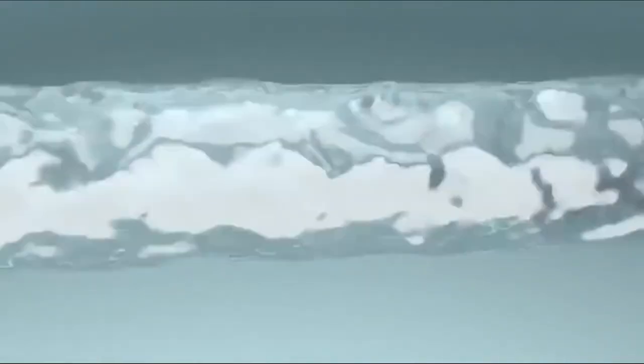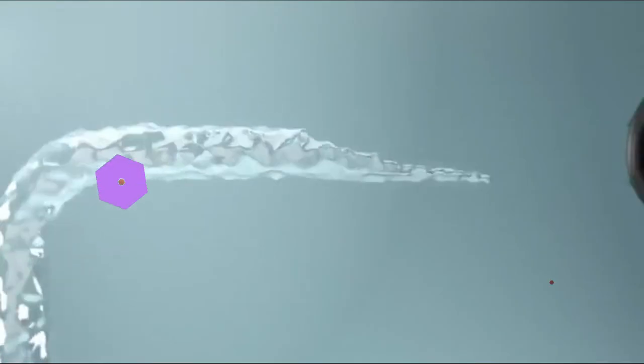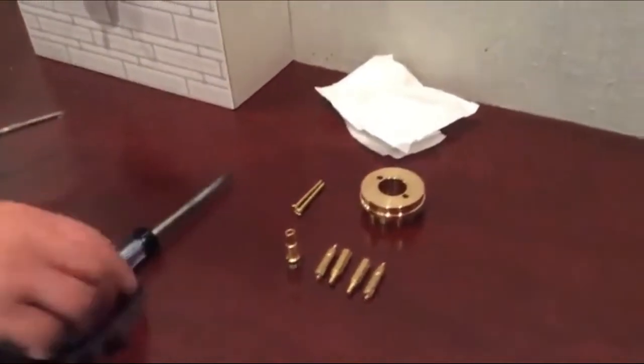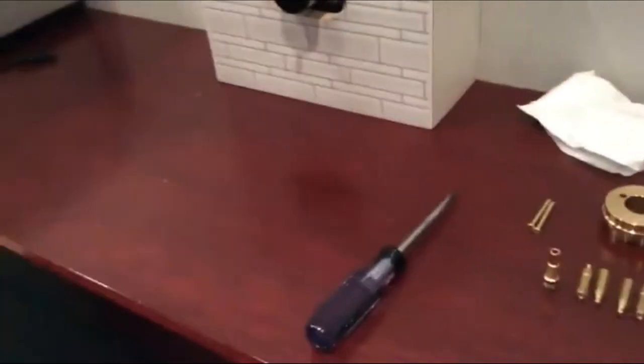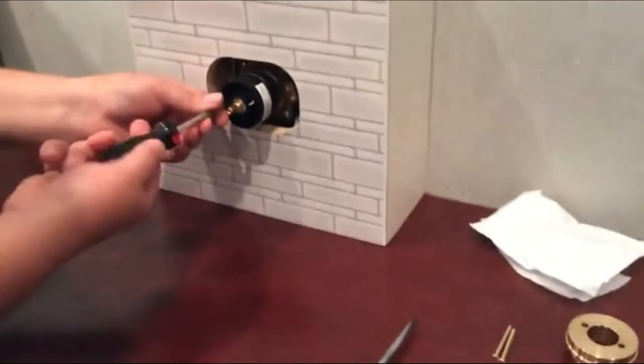The shower valve is the component of a shower that controls water temperature, and the slightest movement one way or the other can be the difference between scalding and frigid. Choosing the wrong valve, or worse, a low-quality product, can result in a poor fit and may lead to leaks. Shoppers also want the valve to suit their style and moderate temperature to meet their specific needs.